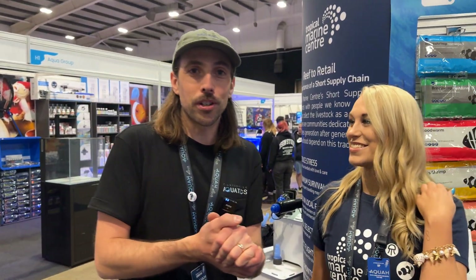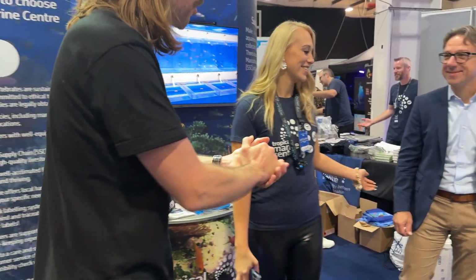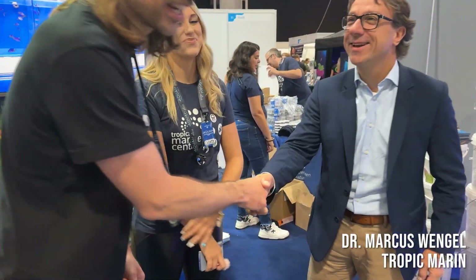So one of the brands that Tropical Marine Centre also distribute is Tropic Marin. Very pleased at the Aqua Show to have Marcus from Tropic Marin himself. Some of you will be familiar with the Tropic Marin range, but they've got some new products on display. Do you want to tell us a little bit about them?